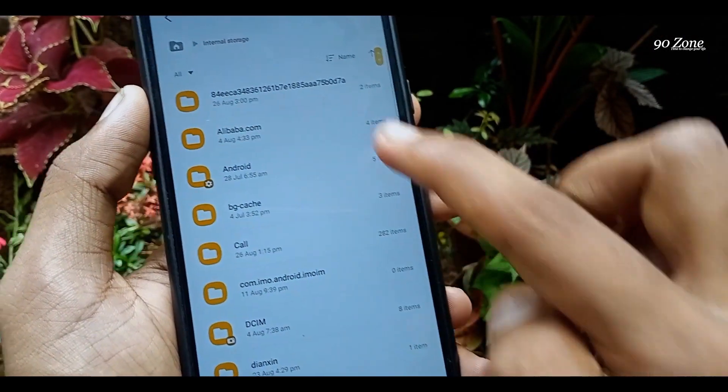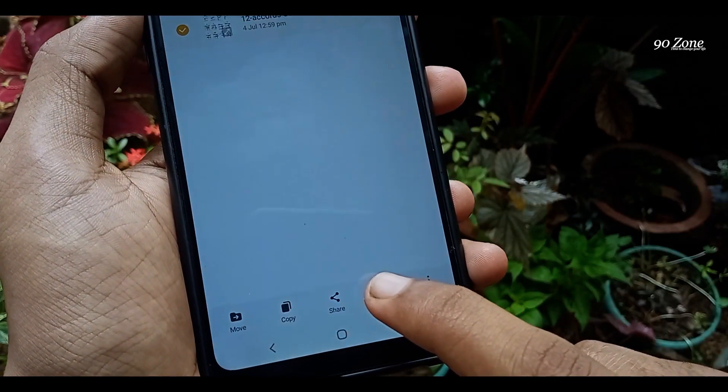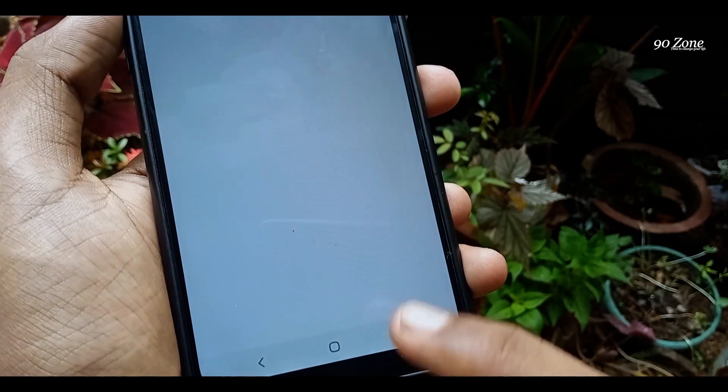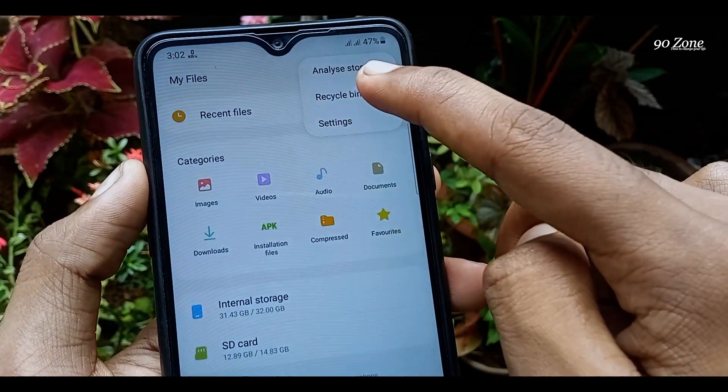Now I am going to delete some photo on my internal storage. I am going to delete this image — you can see it says 'Move to recycle bin.' Okay, I am coming back and I open this recycle bin — you can see our deleted photo is here.